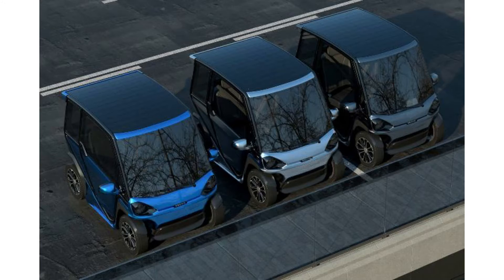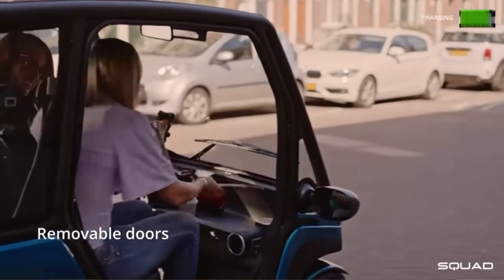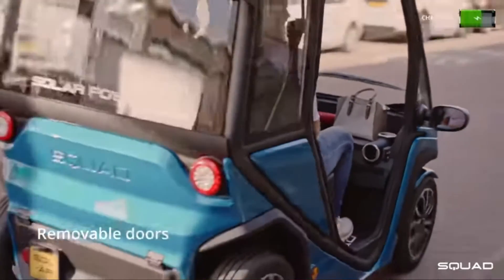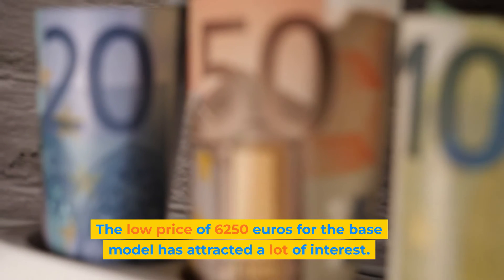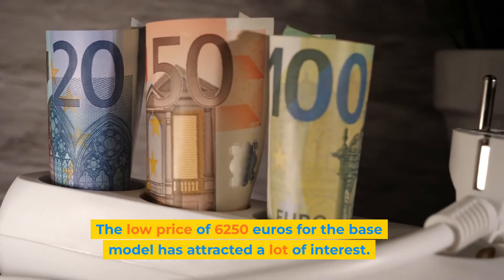Although the car dimensions are just 2 meters in length, 1.2 meters in width, and 1.6 meters in height, it still has comfortable seating with easy access. A lot of effort has been put into the design of the vehicle's aluminum roll cage and full front and rear crash structure to meet the requirements of this segment. The low price of 6,250 euros for the base model has attracted a lot of interest.